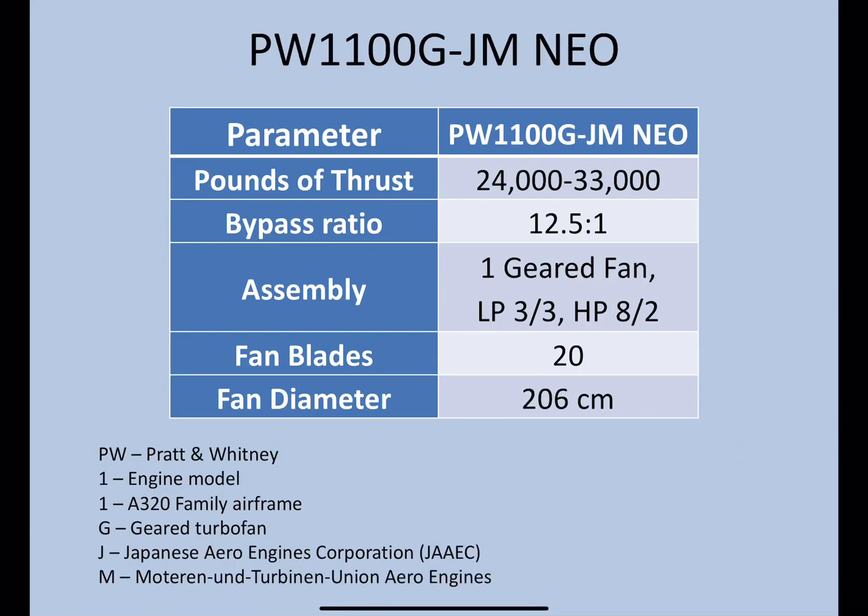The Pratt & Whitney PW1100G-JM Neo is the most talked about, and I made a video on this previously. Thrust range: 24,000 to 33,000 pounds of thrust. The bypass ratio is the highest of all the A320 aircraft at 12.5 to 1. There is one geared fan, which is a unique feature of this type of engine. Three LP compressors and turbines, HP 8 compressors and two turbines. 20 fan blades and the diameter is the highest — more than two meters, at 206 centimeters.